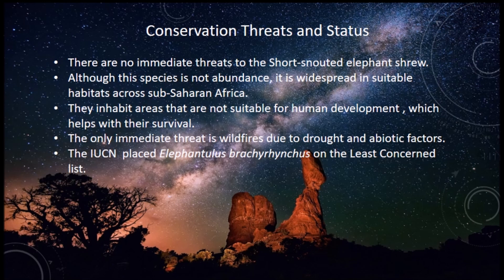The IUCN places Elephantulus brachyrhynchus on the least concerned list.